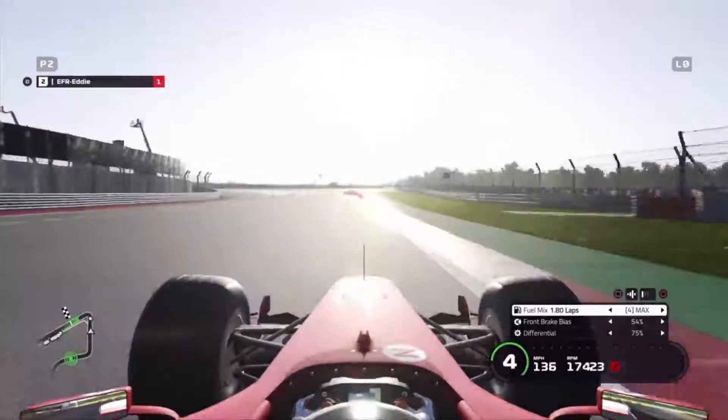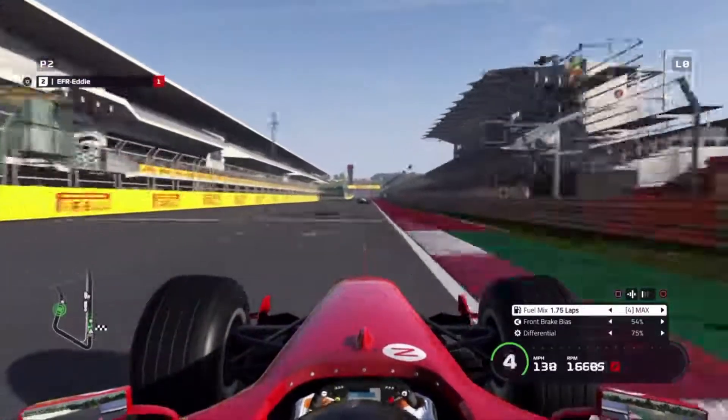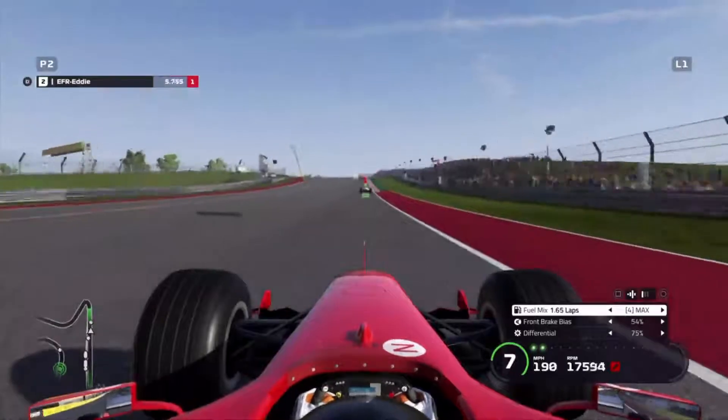So here we are at the start of the lap at the Circuit of the Americas. You can see we've got a little bit of traffic up in front of us — I did put the AI on a slightly lower difficulty because I forgot to put it up, so we are probably going to have a few problems with traffic.